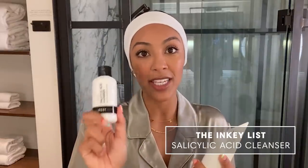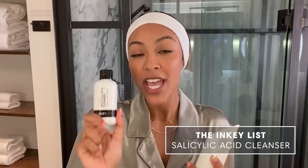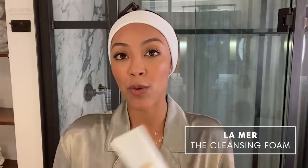Let's get into it. For my cleansers, I usually alternate between these two. It really just depends on how my skin's feeling that day, what I've been wearing on my skin, and if it's dry. The Enki Salicylic Acid Cleanser is really good for when I am breaking out, and this La Mer one is more of a gentle face wash. Tonight I'm going to use the La Mer just because I used the Enki last night and I don't want to dry my skin out even more.